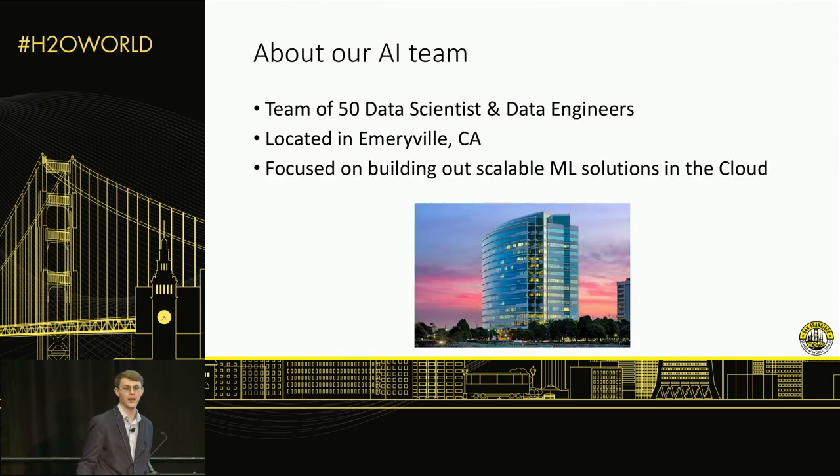To tell you a little more about our AI team, which is the team I work on: we're a team of about 50 data scientists and data engineers. We work in Emeryville, California — right outside of Oakland, and you may have seen our office building getting off the Bay Bridge. The goal of our team is building scalable machine learning solutions in the cloud. We take a firm cloud-first architecture approach, so everything from initial model development and EDA to productionizing models all takes place in the cloud.